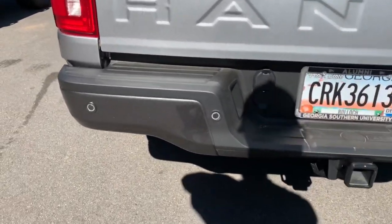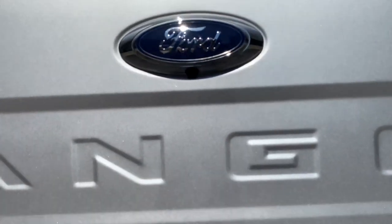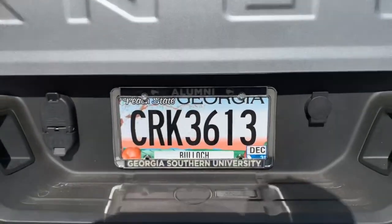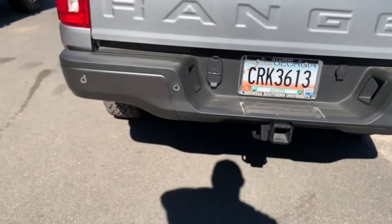You've got your backup sensors and the backup camera playing into the Ranger safety features. This Ranger is equipped with the towing package, capable of towing up to 7,500 pounds.